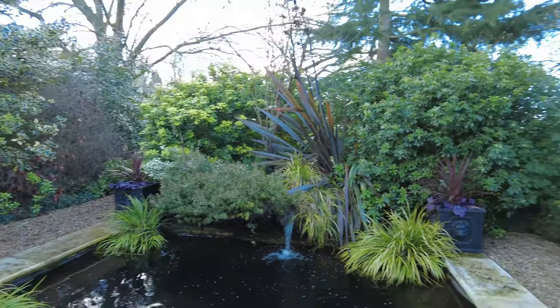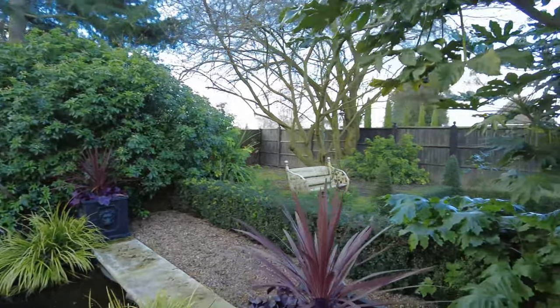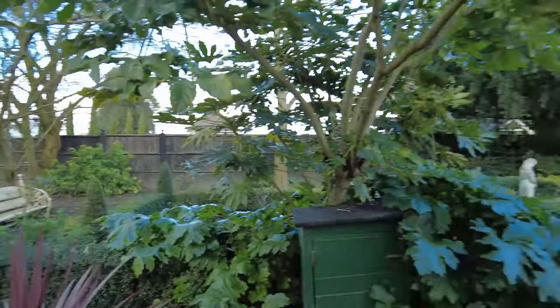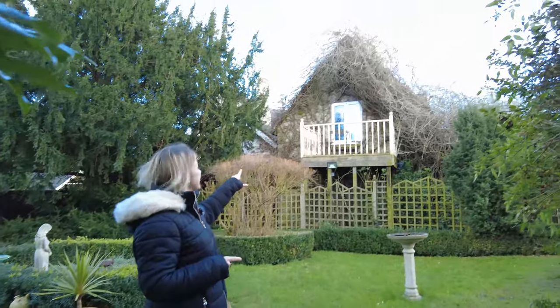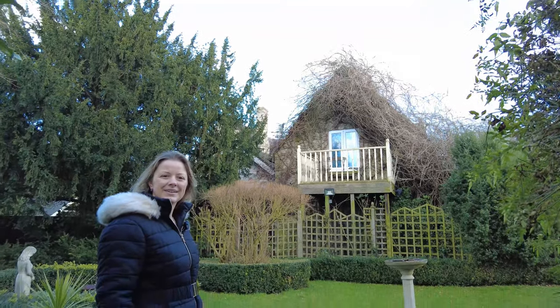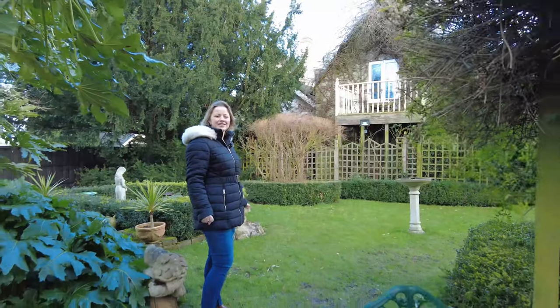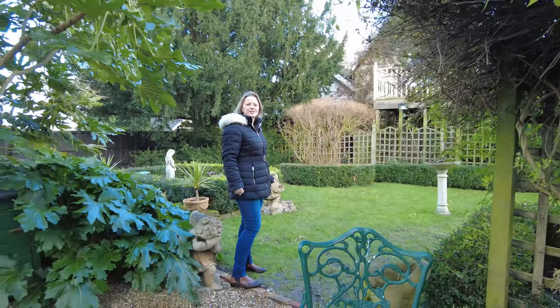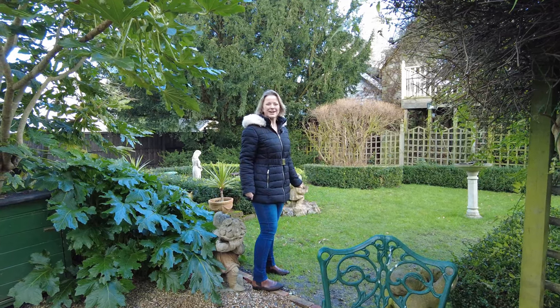Nobody else knows this is here. If you look up at that window there — that's the window to your bridal suite. So you can look out from the balcony, or have your breakfast out here in the secret garden. Just a quiet morning coffee in your own private little spot — how nice is that?